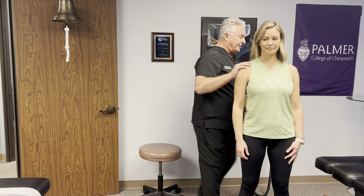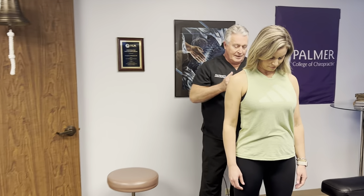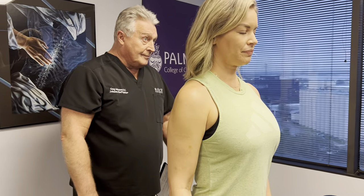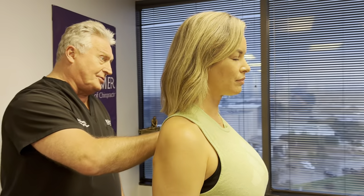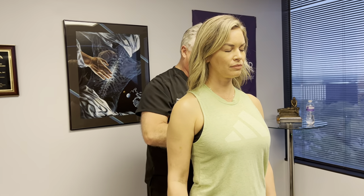Let's show them your posture first, Allison. Close your eyes and bend your head forward and backwards for me, then back to neutral. Her head's forward and also translated to the left. That's why her left shoulder's dropped down and her left hand looks longer than her right — it's the same length. And the longer she has her eyes closed, you can see her head drifts forward more.